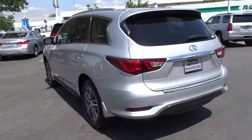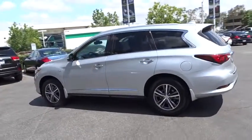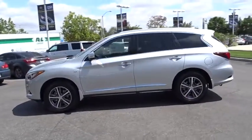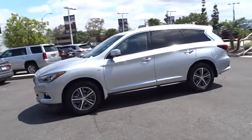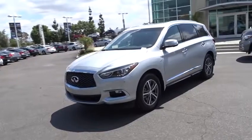Here are some of this vehicle's great options: stability control, traction control, anti-lock braking system, power liftgate, steering wheel audio controls, power passenger seat, keyless entry, backup camera, leather-wrapped steering wheel, moonroof, Bluetooth.